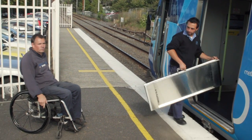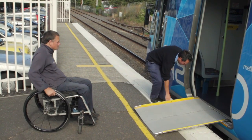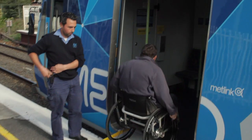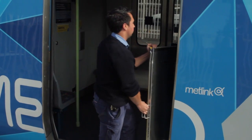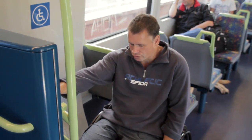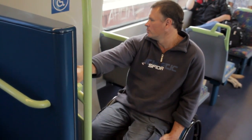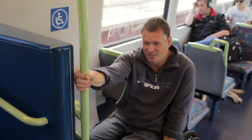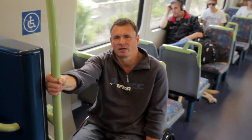Now we're getting on the train — the driver is getting the ramp out for me. Once I'm on the train, I'll position myself in the designated wheelchair spot, lock my brake on, and enjoy the ride. As you can see that was a bit awkward because the train started moving, but normally I have all that done while the train is stopped.